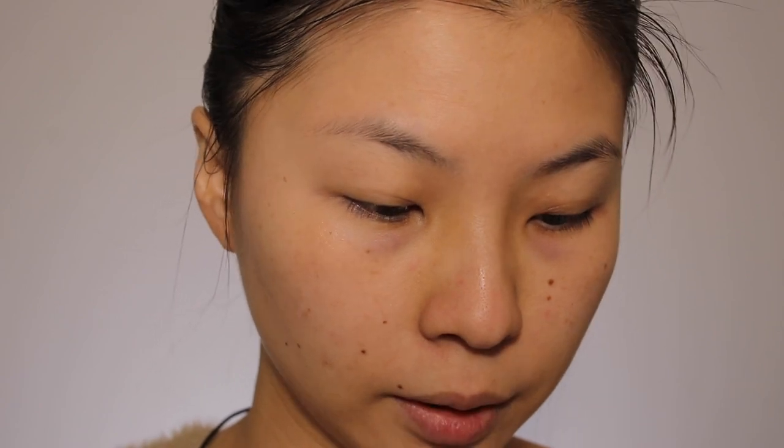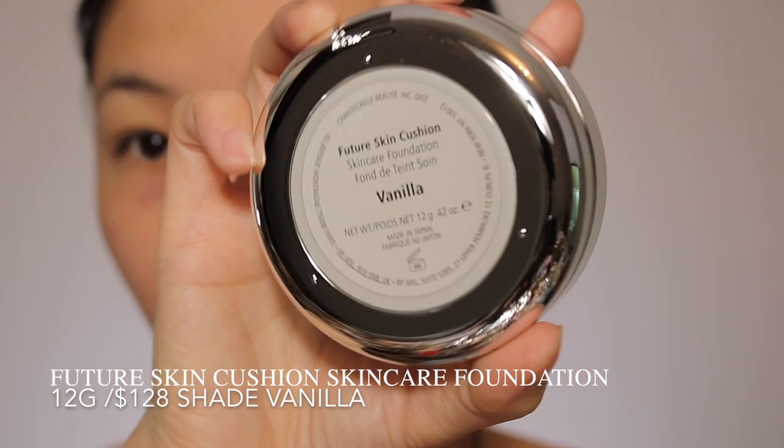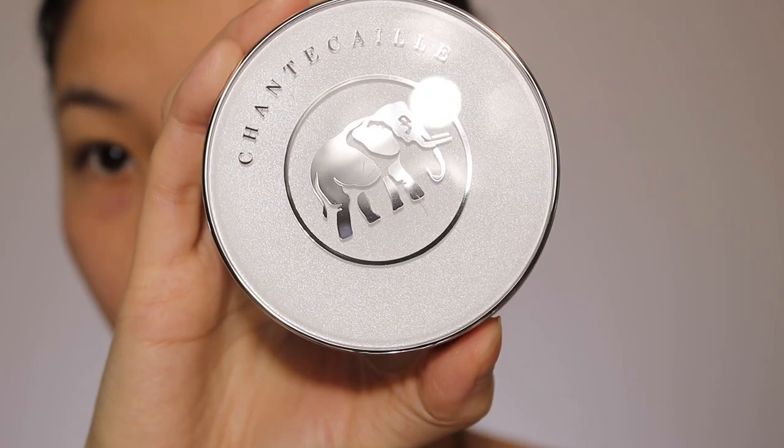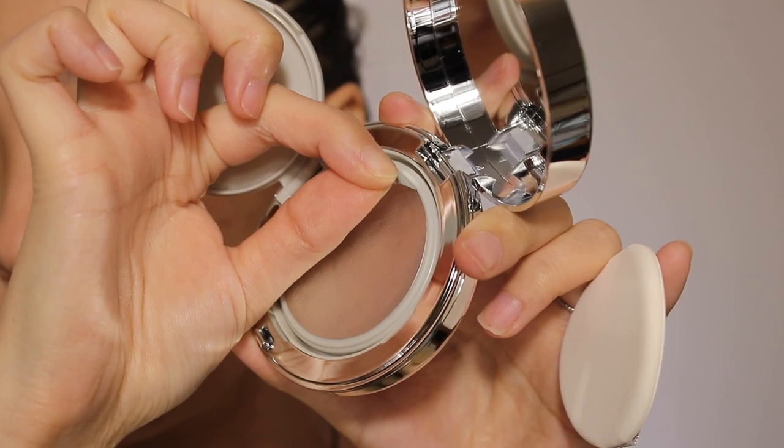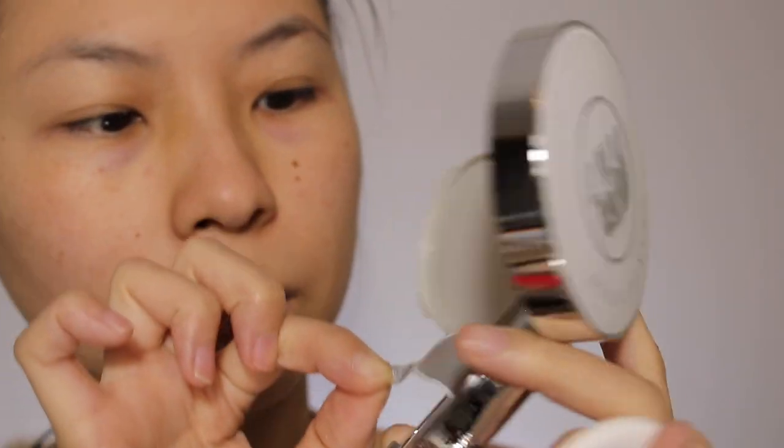Let's jump right into the Future Skin Cushion Foundation. It just comes in a box — how cute is that? The packaging has a baby elephant on it, and I love elephants, so cute. I got it in the shade Vanilla. That's how it opens up, like a regular BB cushion. Let's see if this color is even my color... oh, this may be too dark. Hold on — actually, this might work.